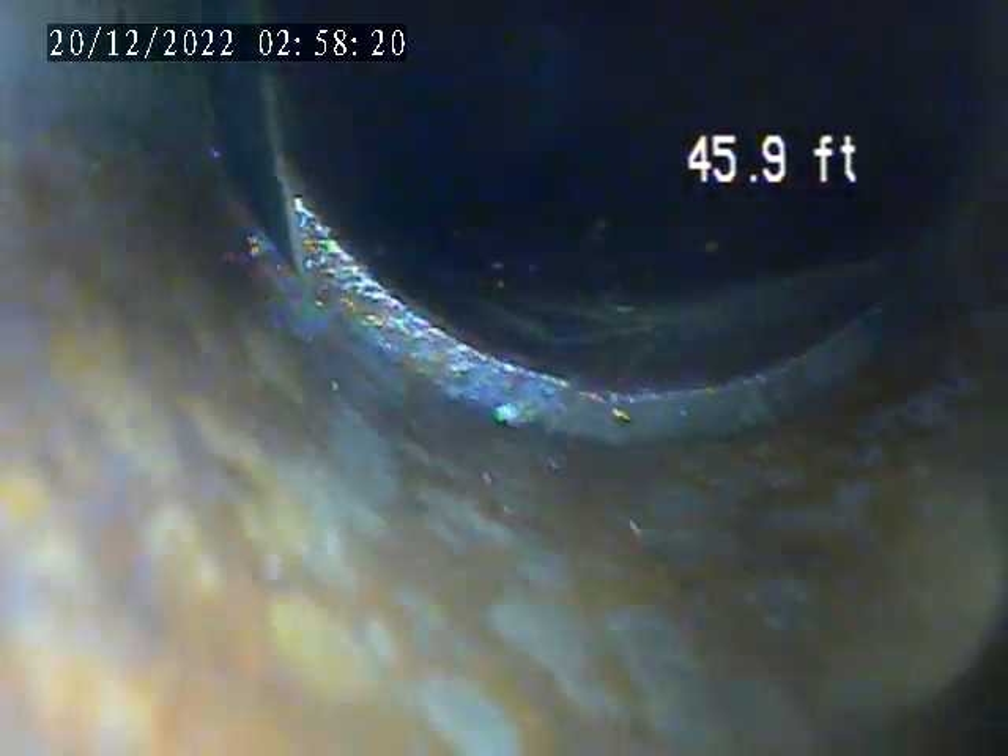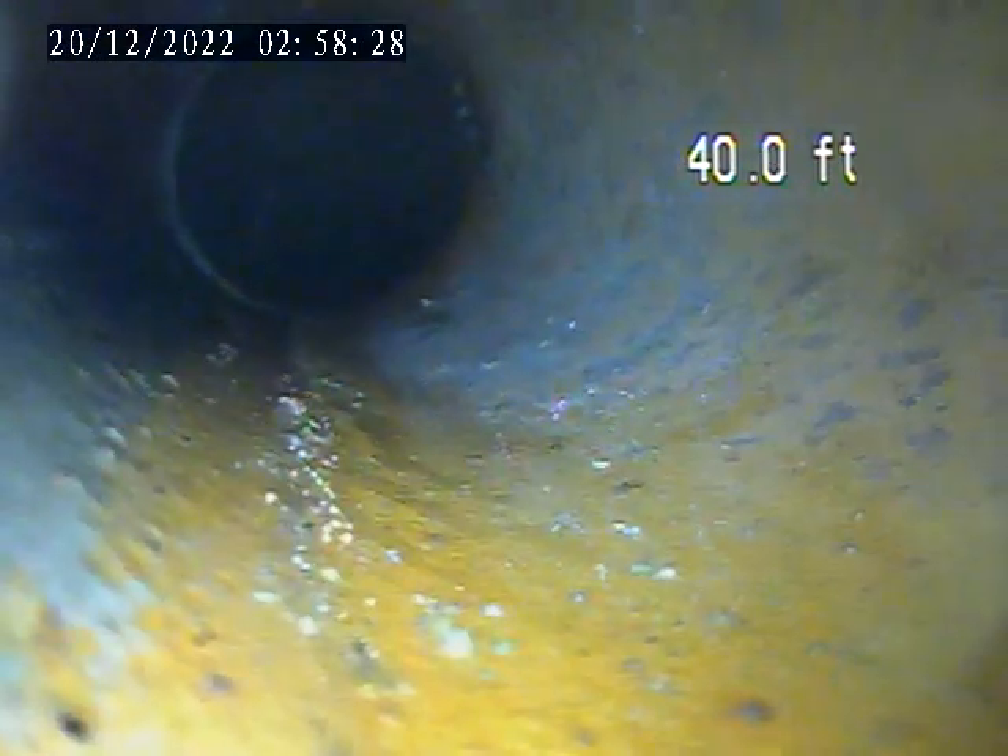There's a break in the line right there at around 50-54 feet. Pull back in towards the house trap now. There's a break in the line right there. Here's another break.